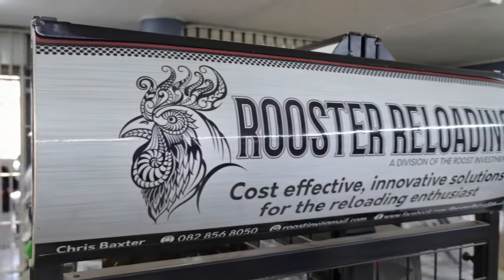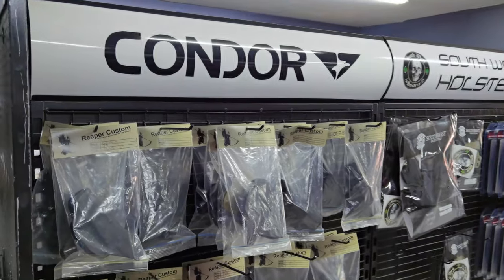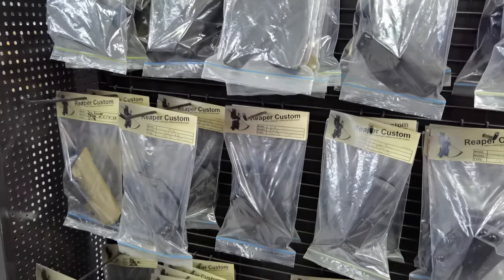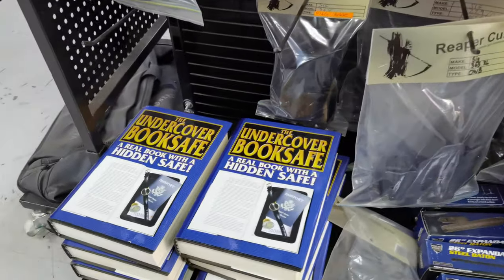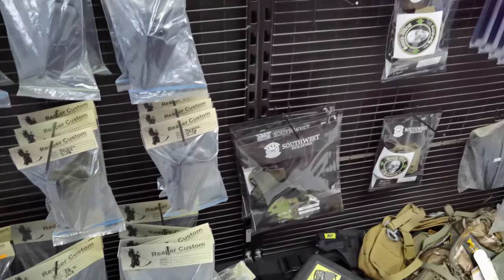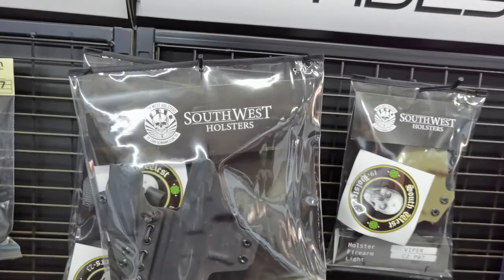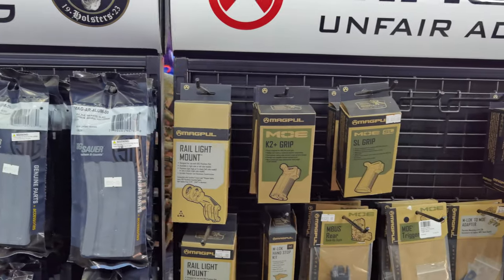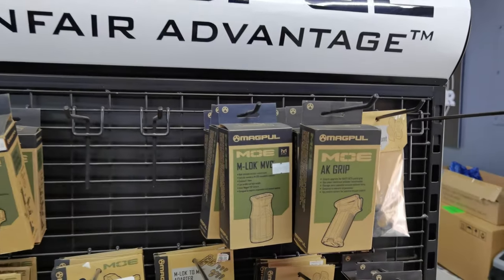They've got the rooster reloading products over here, a lot of speed loaders for different magazines — pretty cool. They've got a bunch of Condor holsters, Daniels holsters, and another brand I can't quite remember right now. There's also a little book safe there — I was actually looking at those; it'd be pretty cool to hide a couple magazines in it, stash it somewhere in the house.